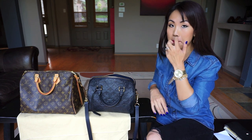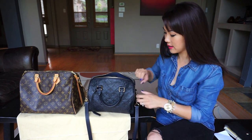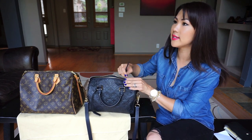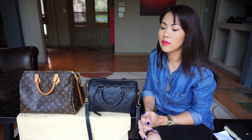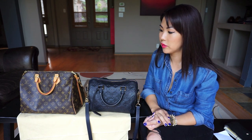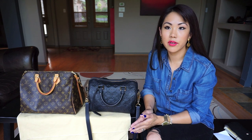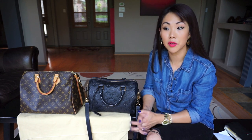It really depends on the shape of your items and how you pack. I'm not necessarily the best packer, but that's a comparison of what each bag can fit. I'm going to go ahead and do some modeling shots for reference — I am 5'2" and 120 pounds, so that's my frame. I'll model these for you right now.